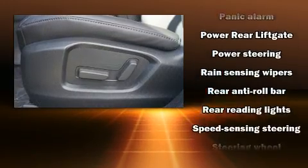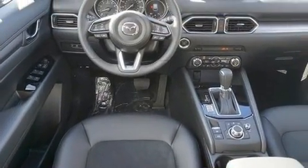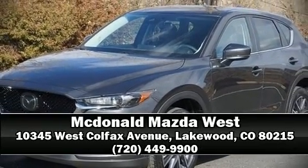Sophisticated all-wheel drive technology maintains a firm grip on the road. Our experienced sales staff is eager to share their knowledge and enthusiasm with you — we are here to help.